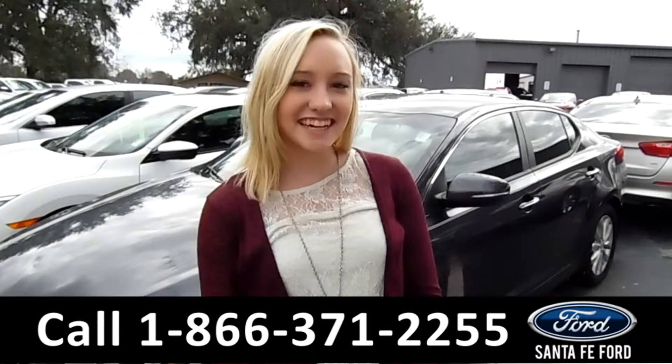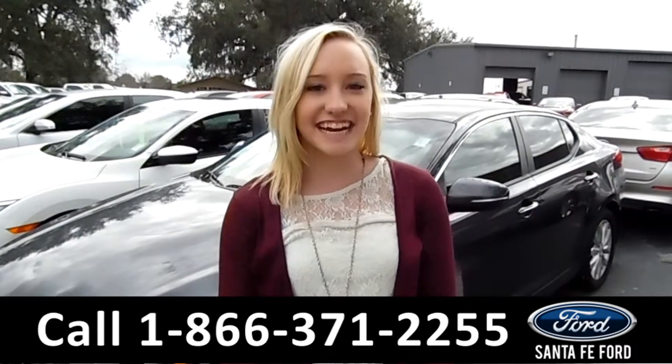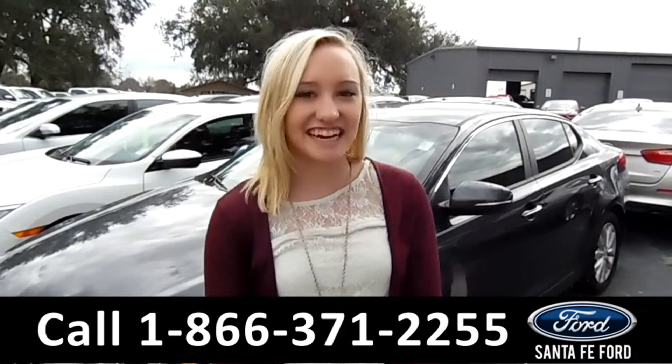That was our 2013 Kia Forte. For more information, you can visit us online at SantaFeFord.com or give us a call at the number below. My name is Alyssa. Thanks for watching.